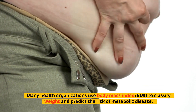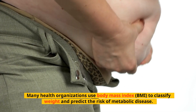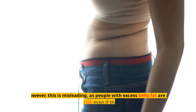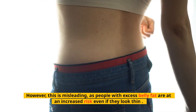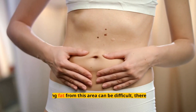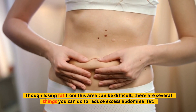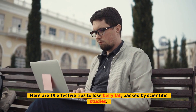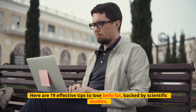Many health organizations use Body Mass Index to classify weight and predict the risk of metabolic disease. However, this is misleading, as people with excess belly fat are at an increased risk even if they look thin. Though losing fat from this area can be difficult, there are several things you can do to reduce excess abdominal fat. Here are 19 effective tips to lose belly fat, backed by scientific studies.